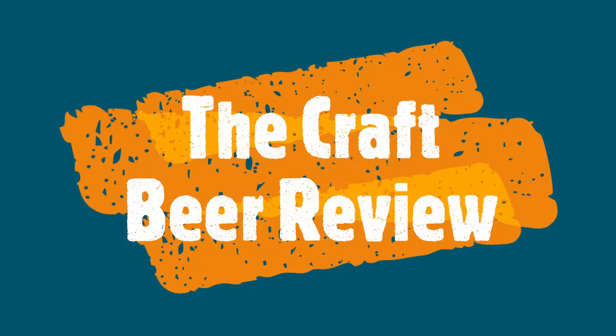I'm trying my last Marzen of 2022. This is Victory's Fest Beer, a Marzen-style lager. Welcome to the Craft Beer Review. If you like talking beer, be sure to subscribe and leave me a message to let me know what you think.